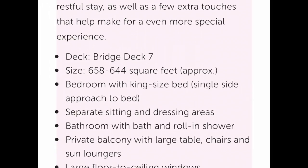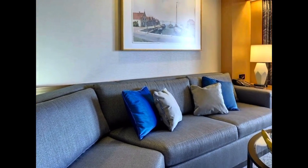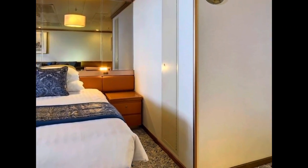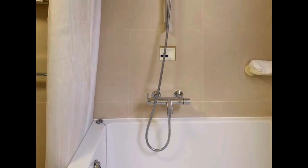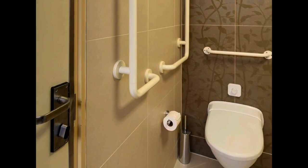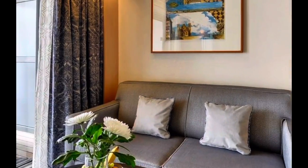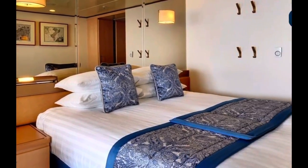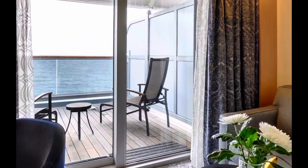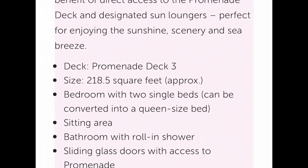If you are looking for an adapted cabin, there are large adapted suites at 658 to 644 square feet, with the same facilities and amenities as the suites I've just shown you. Have a look at some of the adapted features to see if this would suit your needs. If you want something more affordable, there are also adapted balcony junior suites at 244 square feet, and even more affordable are terrace adapted cabins at 218 square feet, with direct access to prom deck.